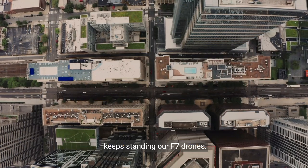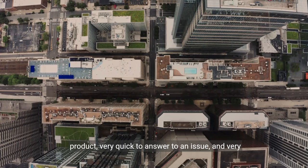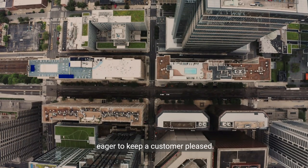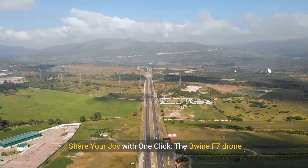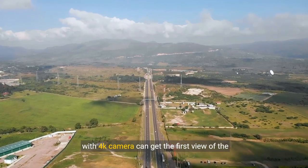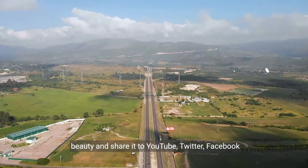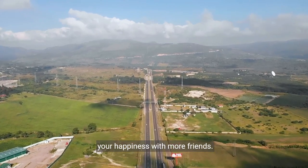Quick resolution of customer issues: The Bwine team stands behind their F7 drones. You don't have to worry about your problem not being fixed, as they are always responsible with their product — very quick to answer issues and eager to keep customers pleased. Share your joy with one click: the Bwine F7 drone can capture stunning views and share them to YouTube, Twitter, Facebook, and other social platforms through the app.